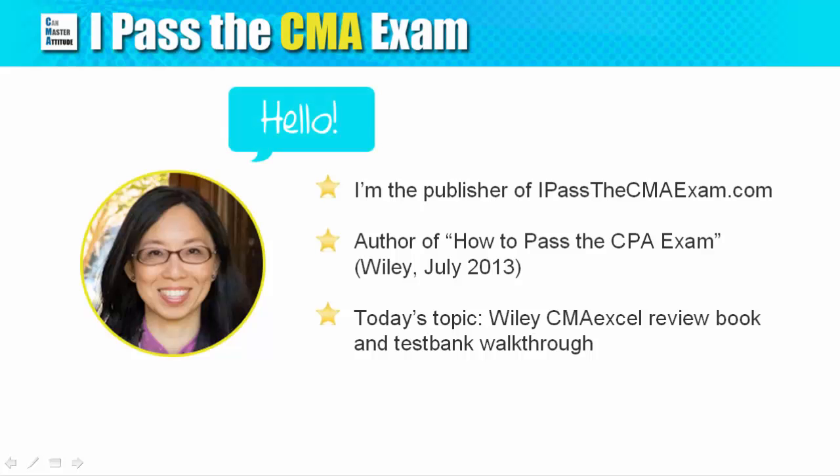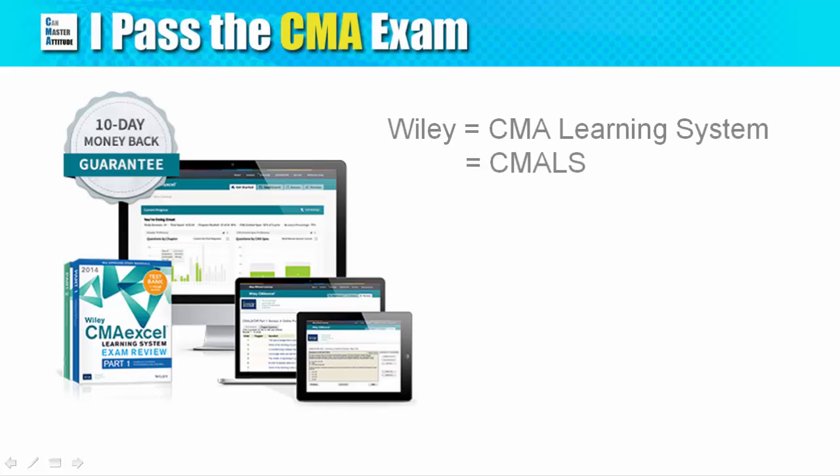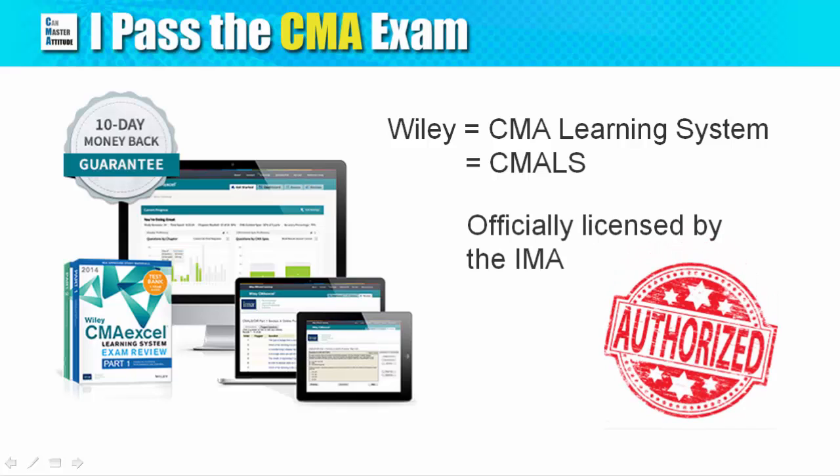Hello, this is Stephanie from MyPastTheCMAExam.com. Today I will show you the Wiley CMA Excel Learning System and walk you through the CMA Test Bank. Wiley has taken over the publication of the CMA Learning System and the online intensive review products, which were originally created and updated by the IMA. Wiley's CMA exam products are the only ones officially licensed by the IMA.